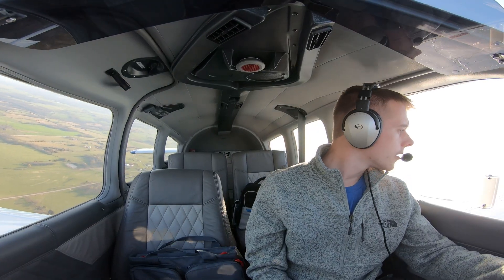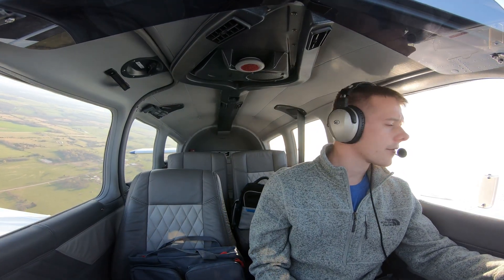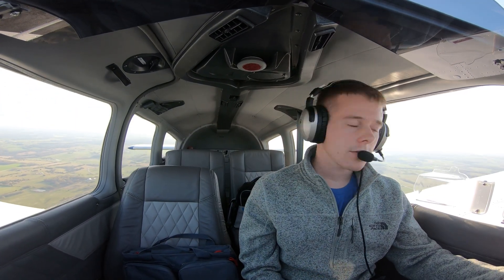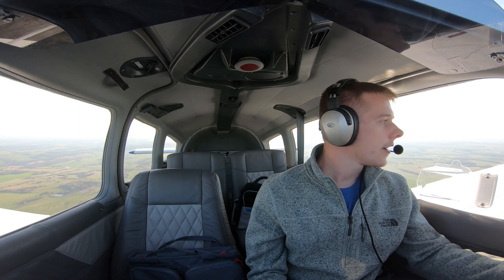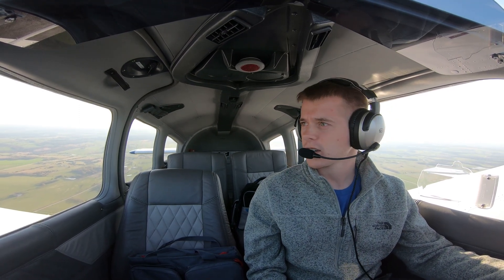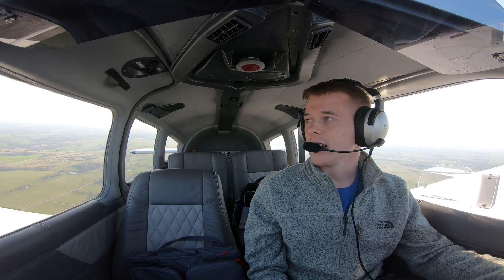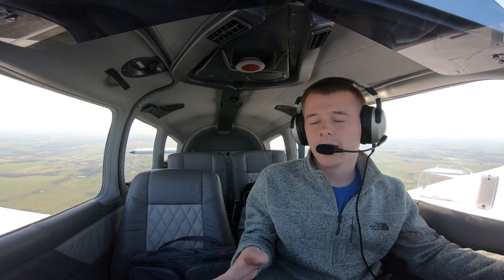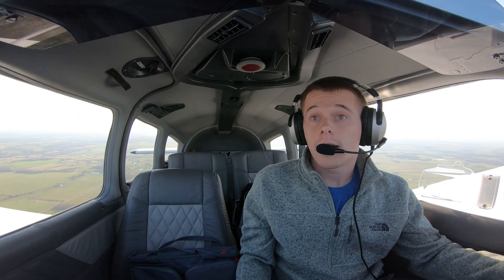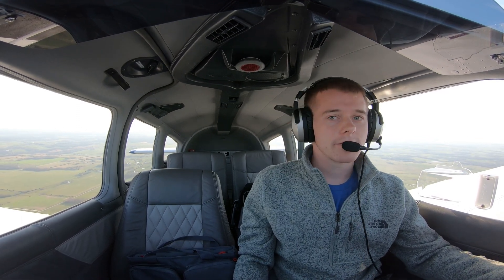All right, I'm up here north of the airport — been a pretty safe place. I've been looking around, there's no traffic, and I've got fields around here. So I think I'm going to practice some unusual attitudes and try out this level function. I'm going to do a right bank, probably some descending, and then push the level button. I don't know what's going to happen, but we'll see.